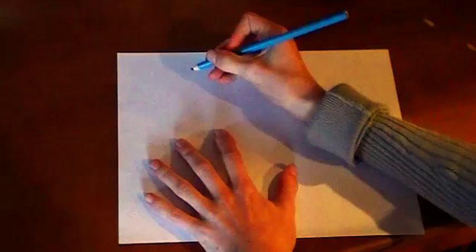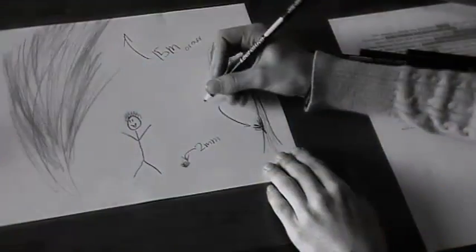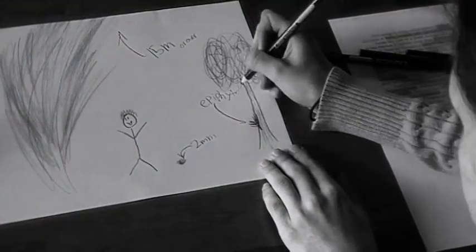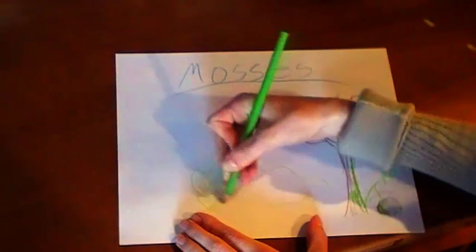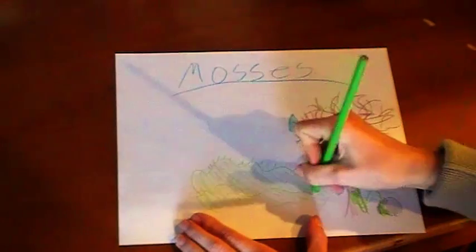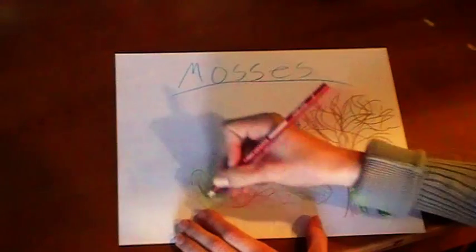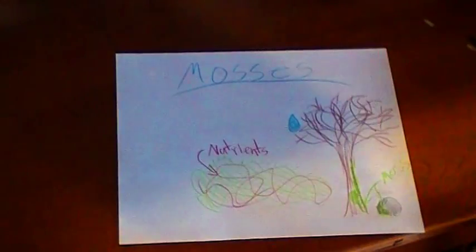Moving on to mosses. Mosses live in moist areas and are, like ferns, epiphytes. This means they live on other things like dead and decomposing trees or rocks. They lack a vascular system — a xylem and phloem. Instead, they have a lightly extended cell which helps carry nutrients through their body, and this greatly limits their size.